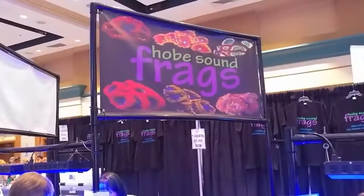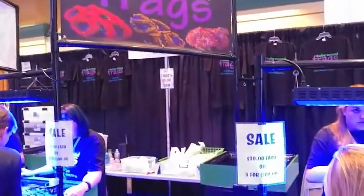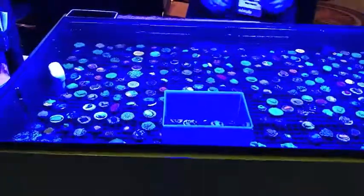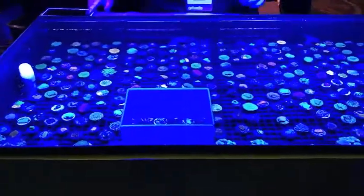And also, I wanted to show you Hobesound Frags, one of our local boys here in Florida. The corals are set up to look like little jewels gleaming in their cases.